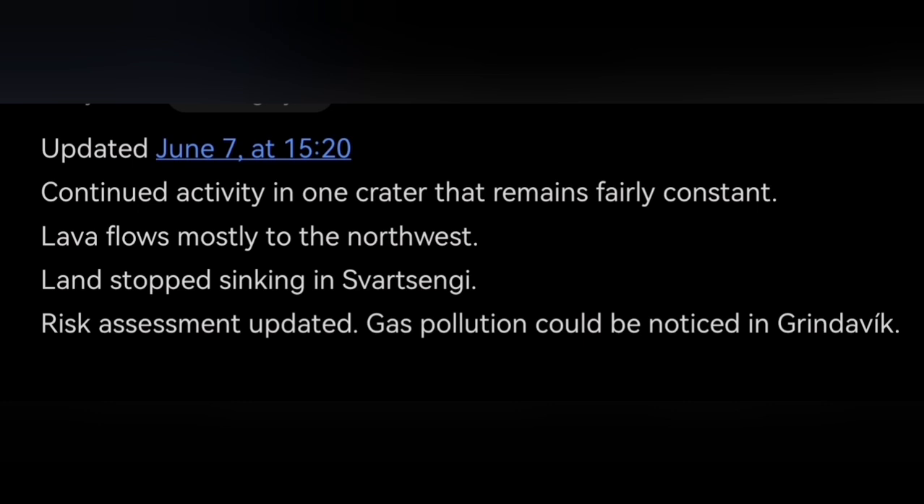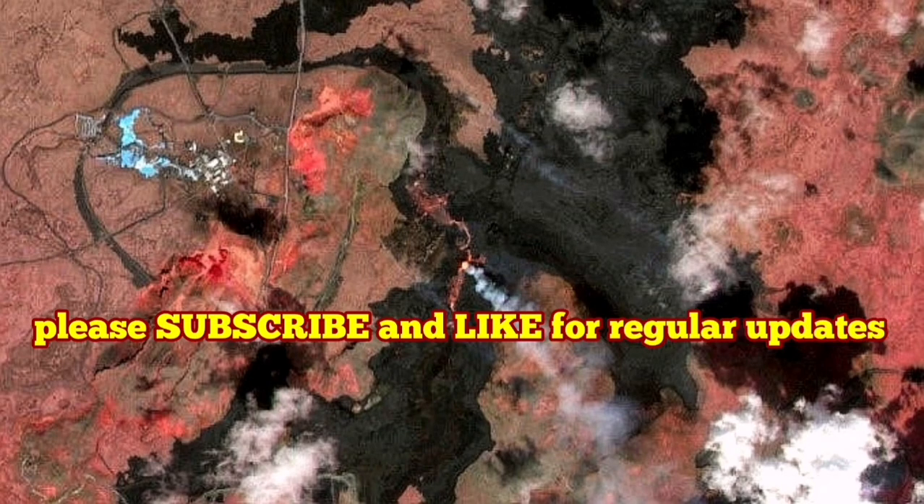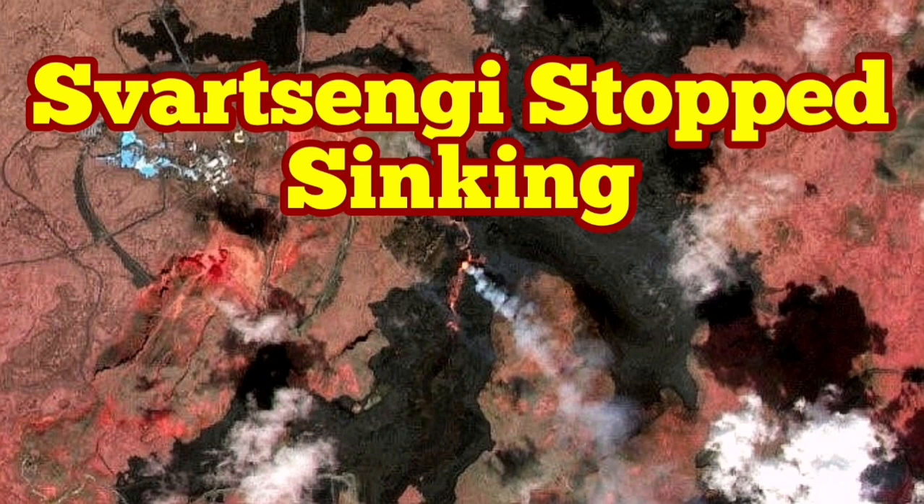The update you can see here is from the IMO. I have discussed that, and a little bit more, by analyzing the latest geophysical data from my own point of view. I will keep the situation monitored for you and report on it as soon as possible.